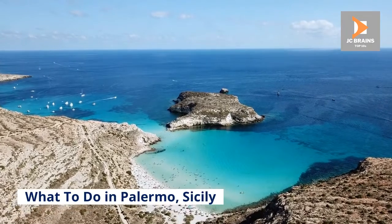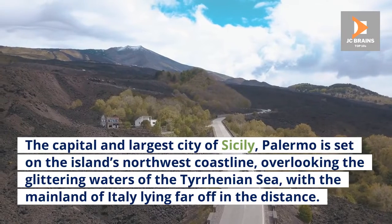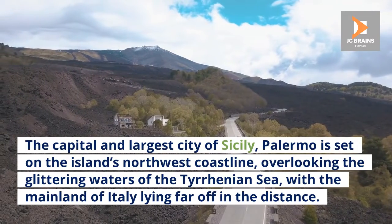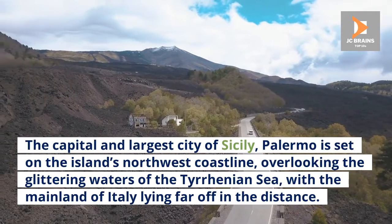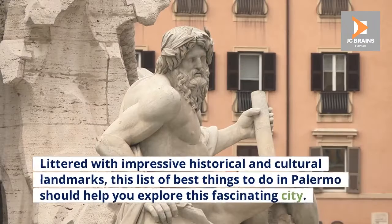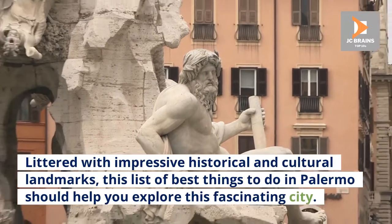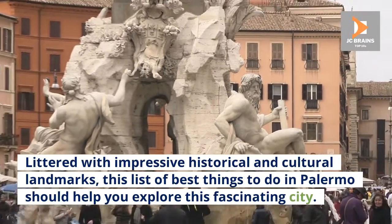What to do in Palermo, Sicily. The capital and largest city of Sicily, Palermo is set on the island's northwest coastline, overlooking the glittering waters of the Tyrrhenian Sea, with the mainland of Italy lying far off in the distance. Littered with impressive historical and cultural landmarks, this list of best things to do in Palermo should help you explore this fascinating city.